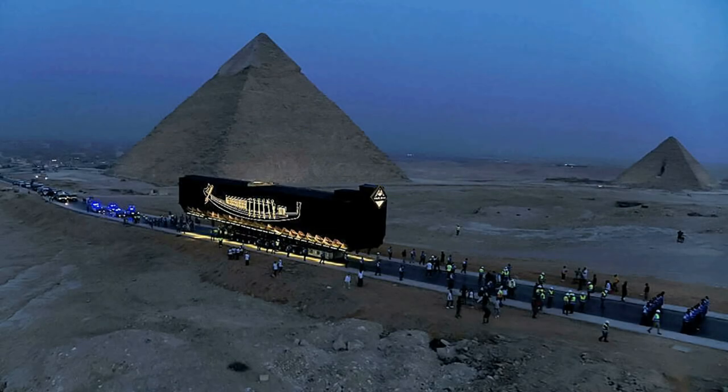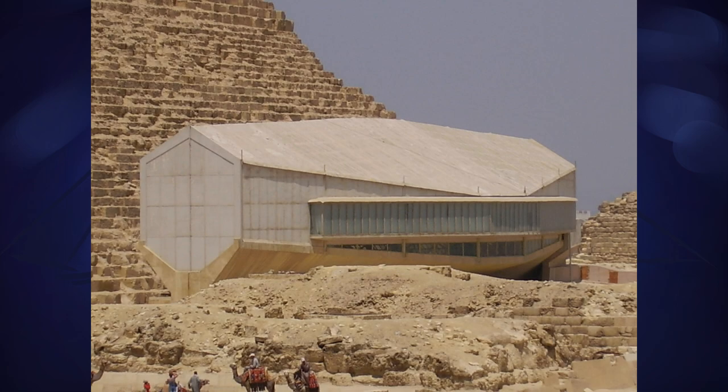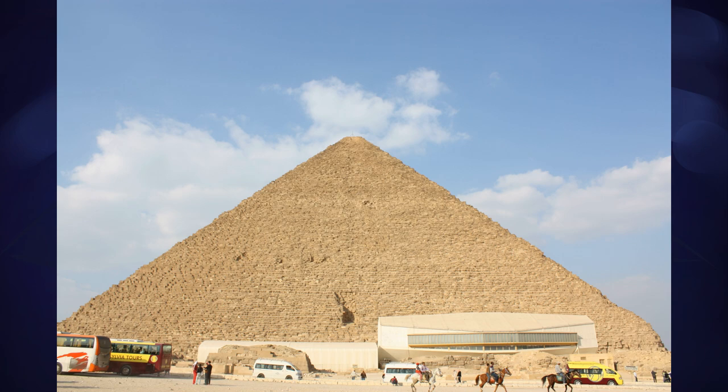The boat is being moved for much the same reason as the mummies of the Golden Parade. The Grand Egyptian Museum is state-of-the-art, not just as an exhibition space, but as a place for preservation and archiving. The boat's own dedicated museum at the foot of the Great Pyramid wasn't very large or modern, and frankly was considered by many to be a bit of an eyesore among the quiet and simple majesty of the monuments it shared land with.